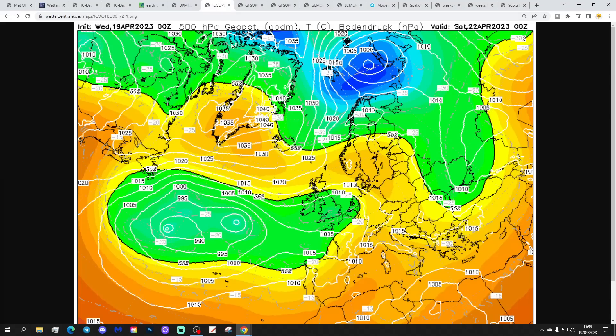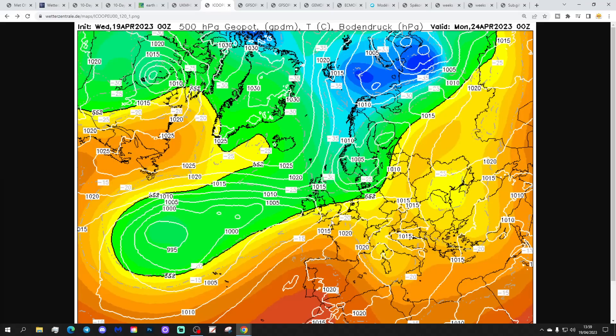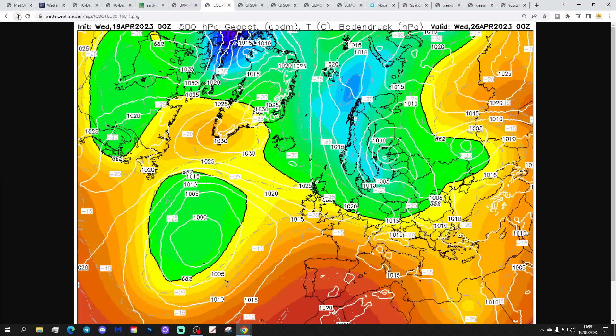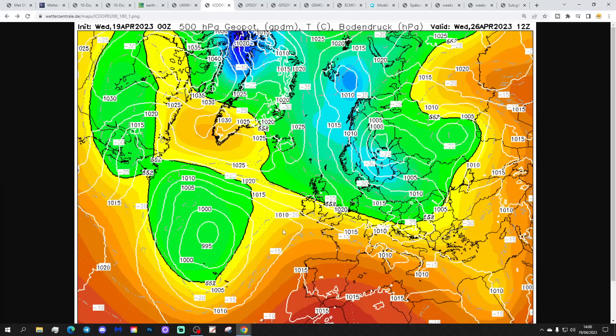On the ICON run, again that blocking area of high pressure around Greenland and Iceland, with low pressure underneath it. Over the weekend, colder air is trying to push down from the north, and into the beginning of next week we pull in cold north to northeasterly winds. A ridge builds through the country, bringing quite cold nights through the middle of next week — light frost is distinctly possible. By day it probably won't feel too bad in the April sunshine. Upper air temperatures for midday next Wednesday are around minus 5°C across the country.